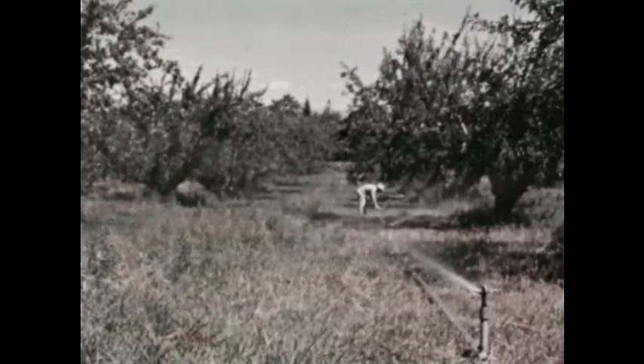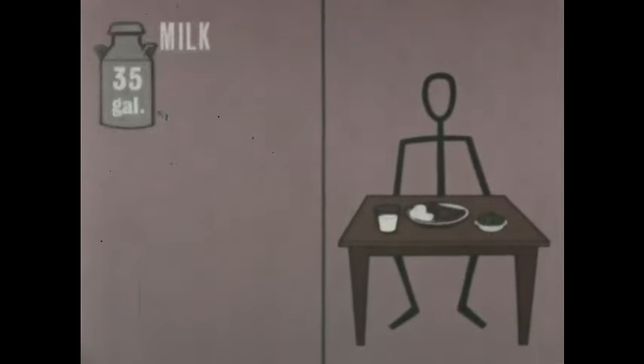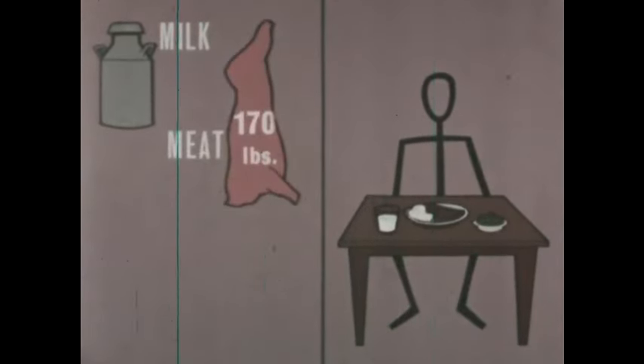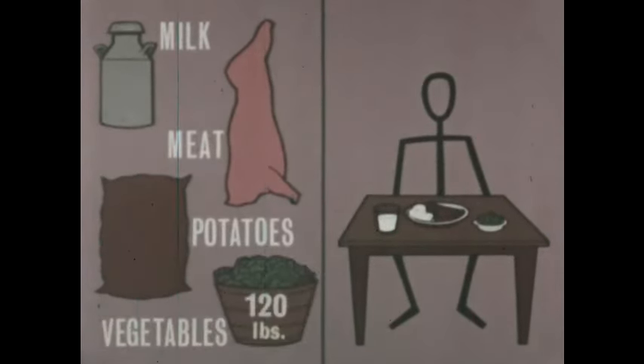Where do all of the many things we need to live come from? Let's begin with food. In one recent year, each American drank about 35 gallons of milk, ate 170 pounds of meat, 99 pounds of potatoes, and 120 pounds of vegetables. Where do we get all this food?